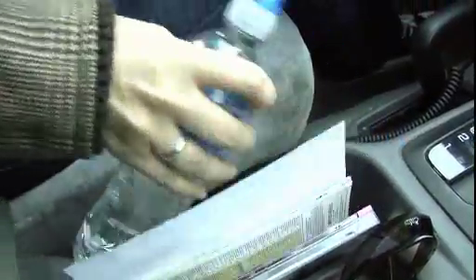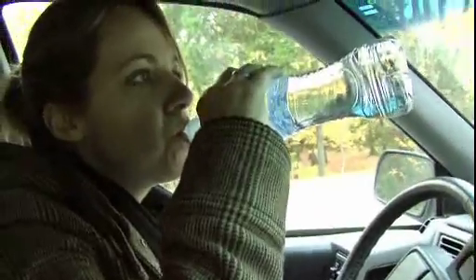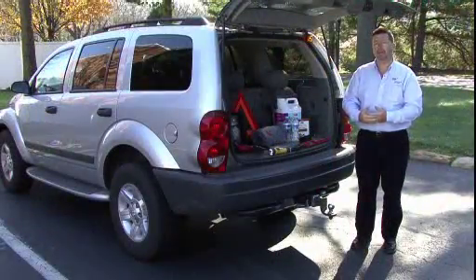A couple of the items that you should keep on board at all times would be some kind of liquid refreshment. Water is okay, however it can freeze, so you might want to look into something that won't freeze as easily, like a sport drink or something.